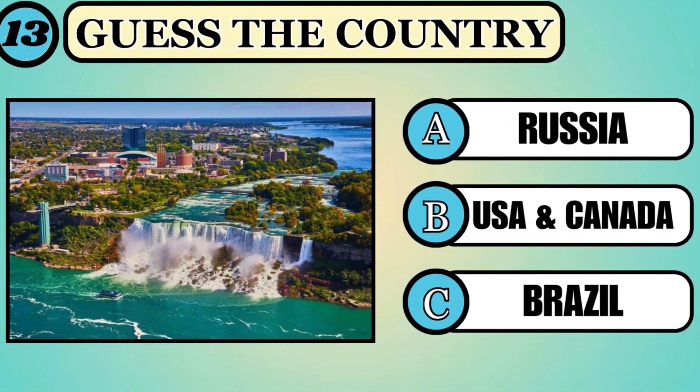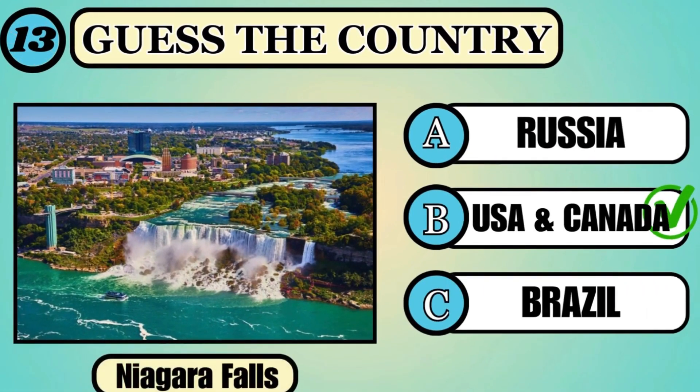Can you guess in which country nature's masterpiece Niagara Falls is located? The correct answer is USA and Canada.